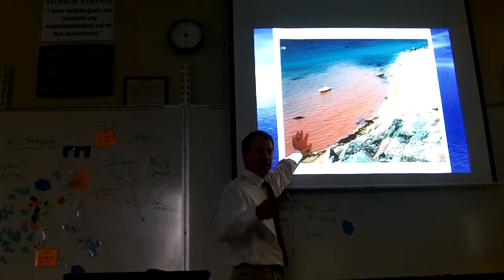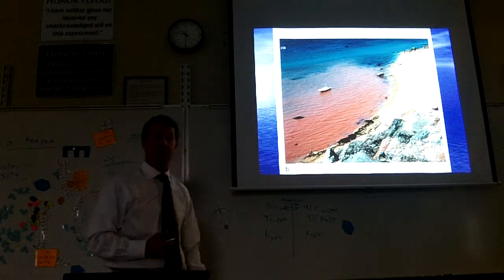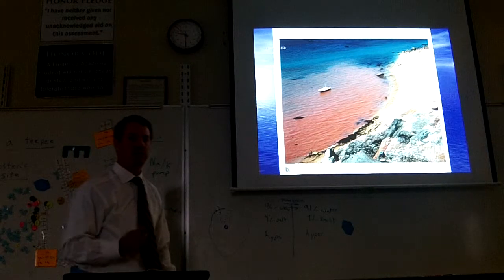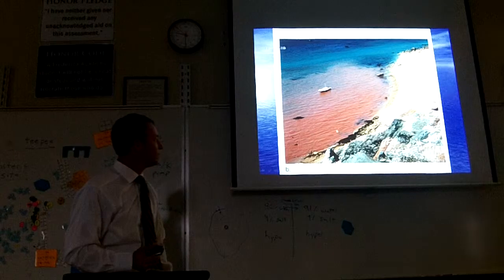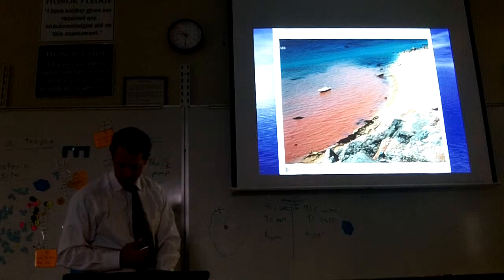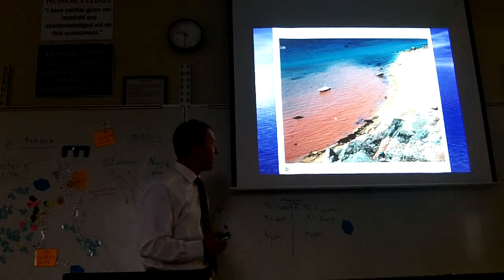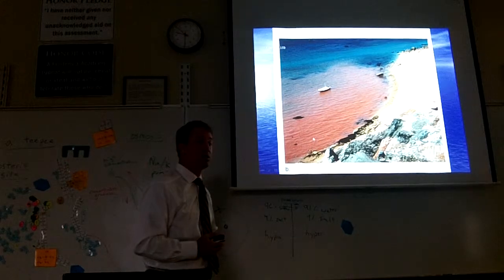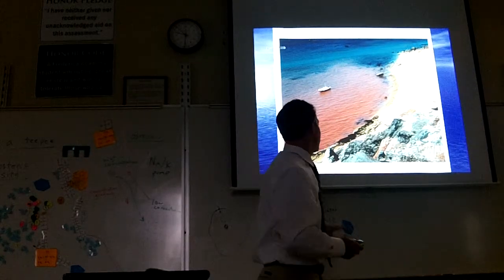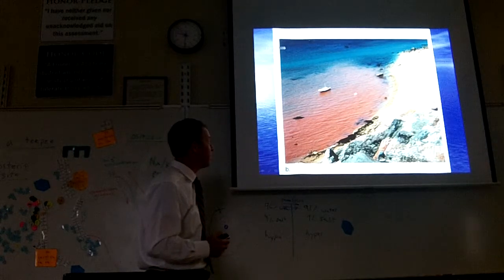Often these dinoflagellates carry a poison or excrete some sort of toxin, and so we call this a red tide. You ever heard of a red tide? Dinoflagellates cause red tides, and cyanobacteria can too. If there's a big red tide they'll close the beach — that happened down in Jacksonville a few years ago. If you swim in that water you can ingest it and it can kill you. People have died from red tides. It can kill all the fish swimming around in it too.